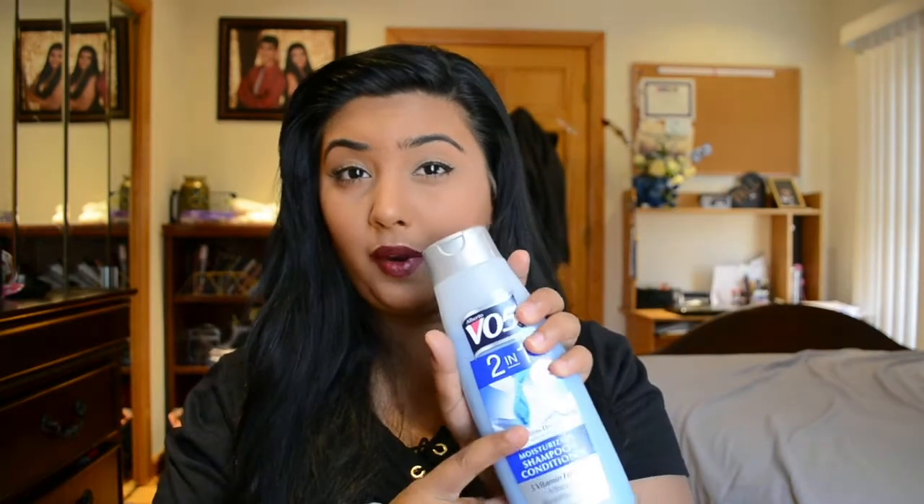I never used to condition my hair growing up because my mom doesn't see the reason to use conditioner. But I do because my hair is so long, and if I don't use this shampoo specifically, my hair just doesn't respond well to other shampoos and conditioners. I've used TRESemmé, Suave, Head & Shoulders — so many different ones — but this is the one I always come back to. There's also a red strawberry-scented VO5 that I used before, which is what my mom uses now.